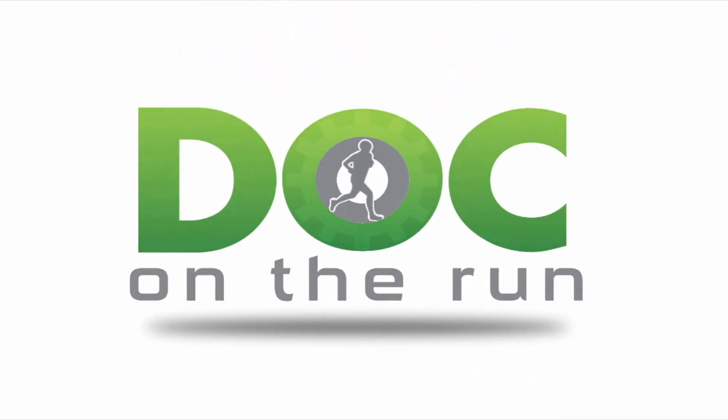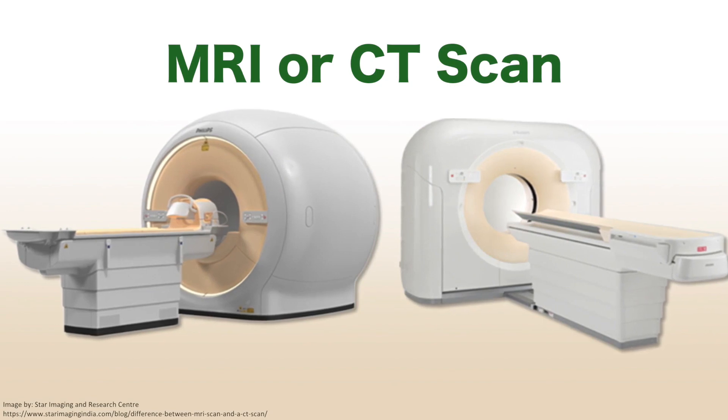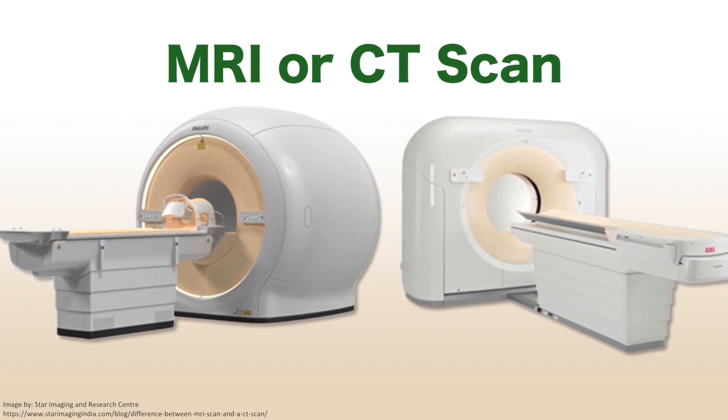Doc on the Run — we help injured runners run. MRI or CT scan of my foot: which is better for a runner?